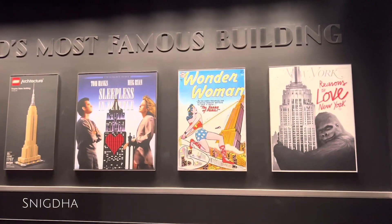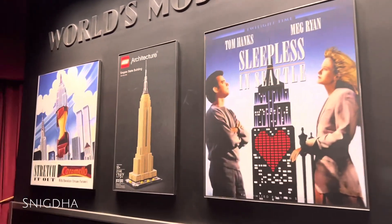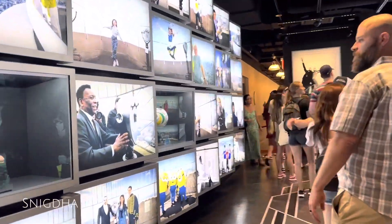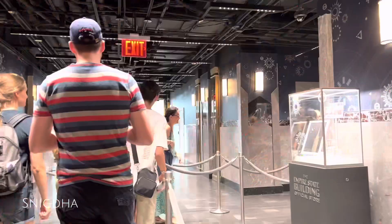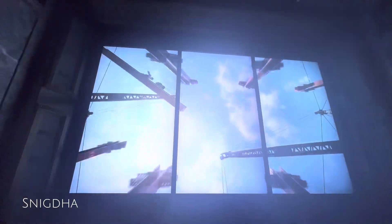There is a line for the elevators. The exhibits show many historical figures and events. I got to see a lot of content on the screens at the entrance area.